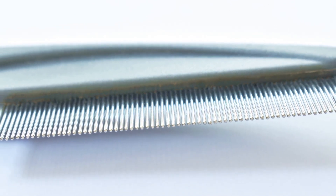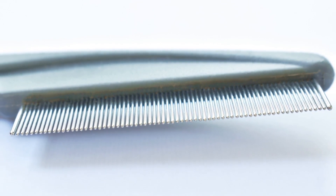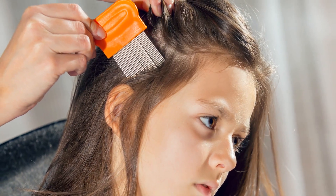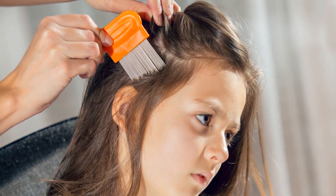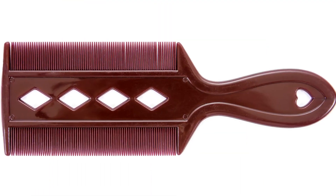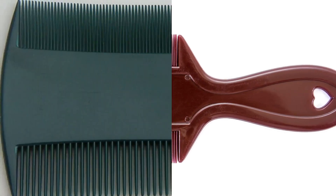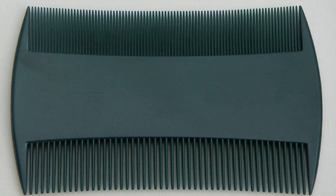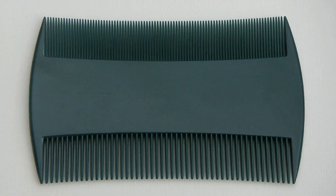A fine-tooth comb is a comb with thin teeth that are placed very close together. This type of comb is used for removing lice from hair or to find fleas on pets. Such a comb is capable of locating the tiniest mites or the smallest particles of dirt. So, to apply a fine-tooth comb to something is to look for the tiniest details.